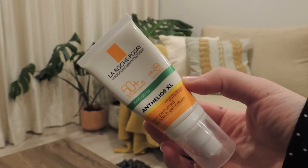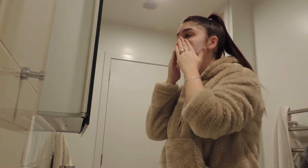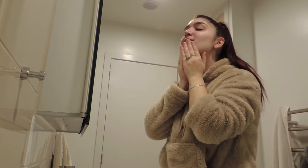I've been using this SPF for years. This is a very important step of your routine — without SPF, everything that you just did is not going to work, because the most important thing is protecting yourself from the sun and UV rays. Some products contain acids that can burn your skin if it's exposed to the sun, so it's very important that you protect yourself with SPF every single day.